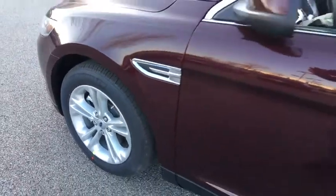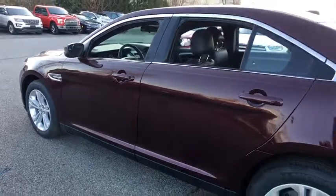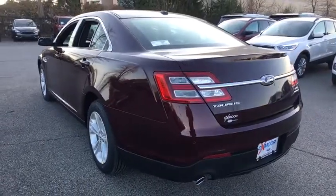2019 Ford Taurus. This is it. Crafted by an obsessive engineering and design team, the Taurus was created to compete with some of the world's best. This vehicle has less than 100 miles.